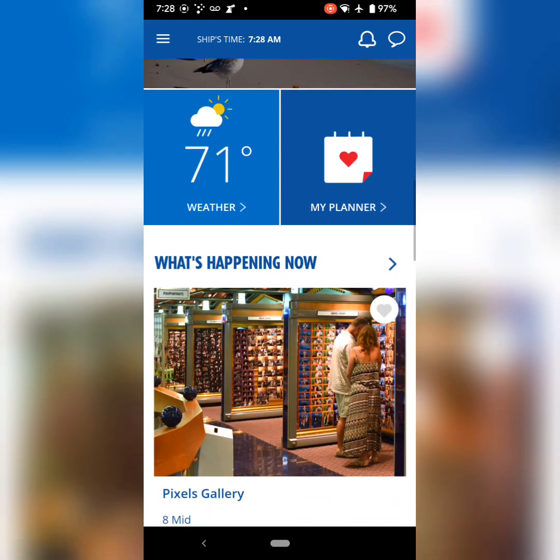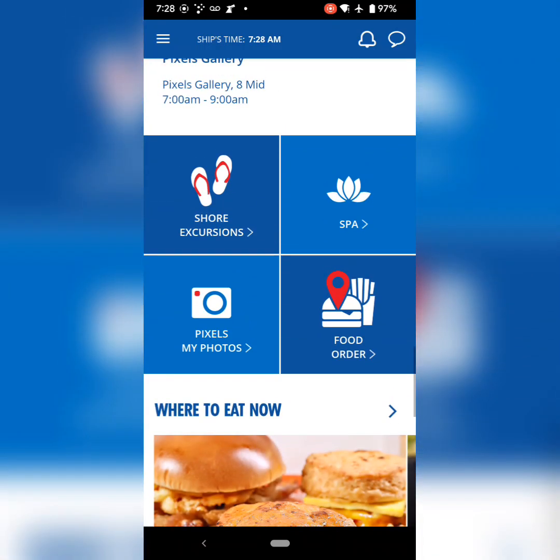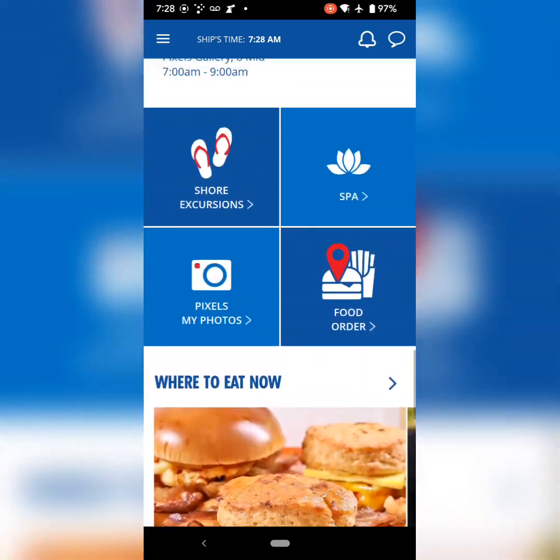Here's our main page and this is going to show you everything that's happening for the day. You can also find the ship map, shore excursions if you want to book them, order your food, and Wi-Fi packages.